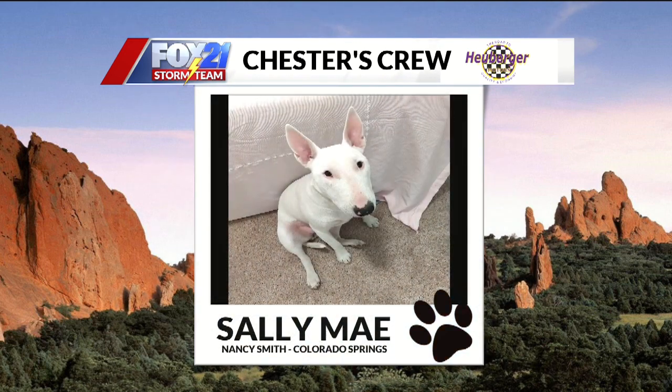Next up this morning, we have Sally Mae, also sent in from Nancy Smith. Cute — looks like the Target dog, that bull terrier. All you need is to draw a little circle around one of the eyes. Nancy, send us an updated pic once you do that. It'd be a great Halloween costume, if anything.